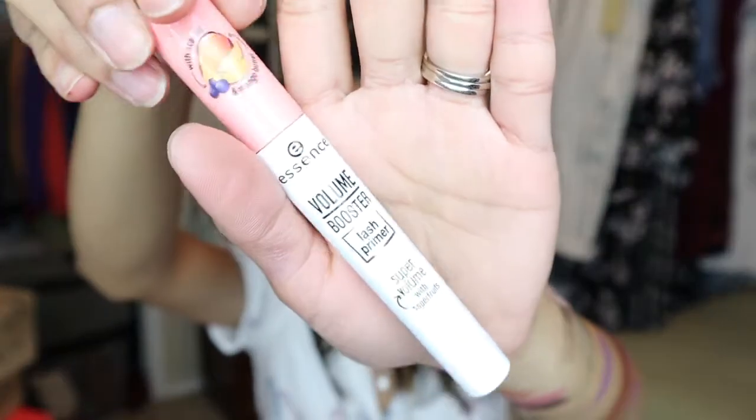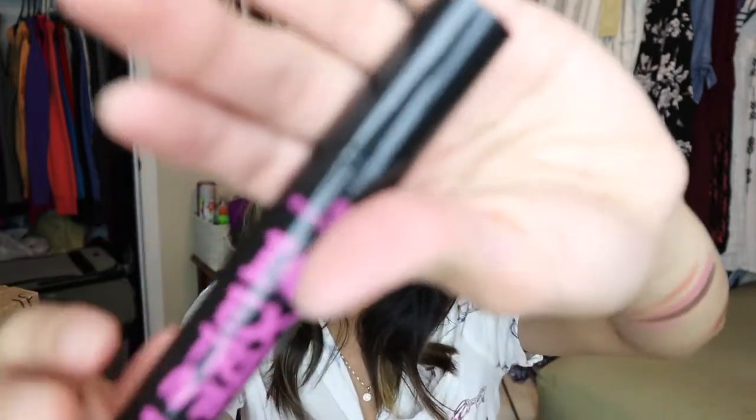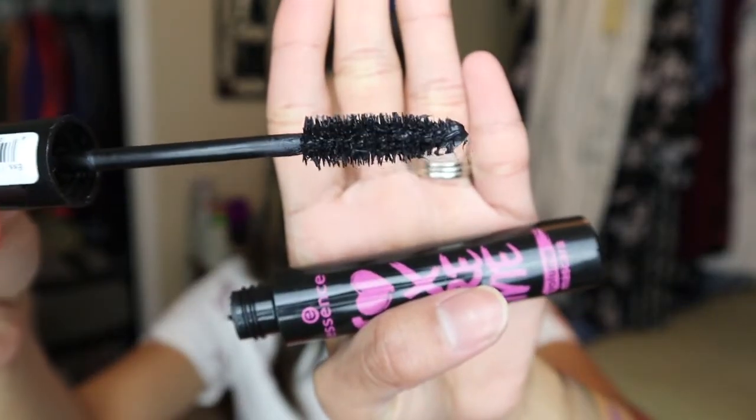I also got some mascara from Essence because I've heard a lot of people talk about it, and Essence is a really affordable brand with apparently great mascara. I got the Essence Volume Boost Lash Primer with super fruit — I've been using it for a couple of days and I'm liking it so far, it gives me a lot of volume. I also got the Essence 'I Heart Extreme' volumizing mascara. The wand is super big, but it's been performing really well — after a couple of days at work, I don't see a lot of bleed-through under my eye.